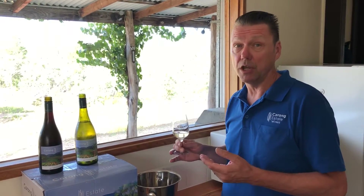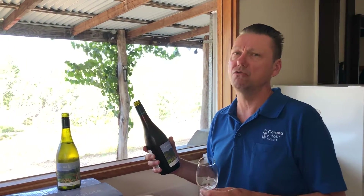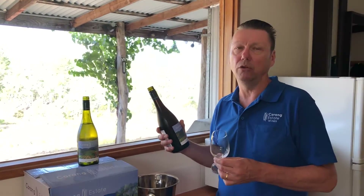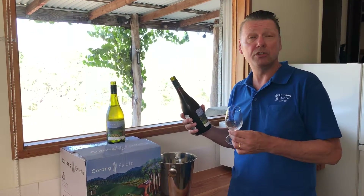Next I'm going to move on to the Tempranillo. This Tempranillo was from the Hilltops region of New South Wales. Hilltops, along with Tumbarumba, Canberra and indeed where our vineyard is planted — Corang Estate — is all part of the Southern Tablelands region. It's all cool climate, all about 600 metres above sea level, and these regions are all capable of producing extremely fine wine, as proven by the awards, accolades, medals, show awards and great reviews that wines from the region are receiving in recent years.